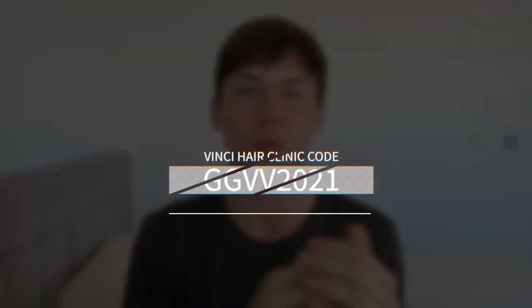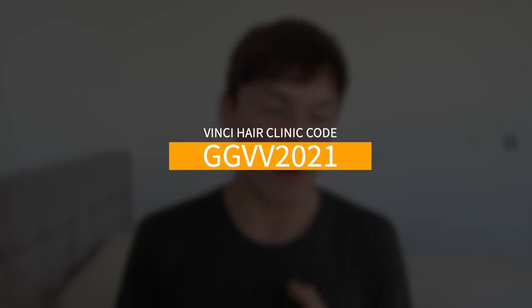Remember guys, if you do want to get your hair transplant done and you decide that you want to get it done at Vinci Hair Clinic on London's Harley Street — which is where I got mine done — feel free to use my code. It will get you a free three-month supply of Vitruvian hair vitamin supplements, which is Vinci Hair Clinic's own formulated blend of hair-boosting vitamins to help your hair grow. If you're going to get your hair transplant done at Vinci anyway, just use the code and you'll get those for free. The code is in the description down below and also on screen: GGVV2021.